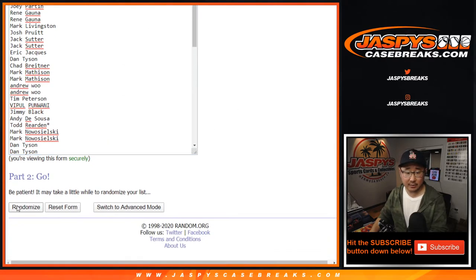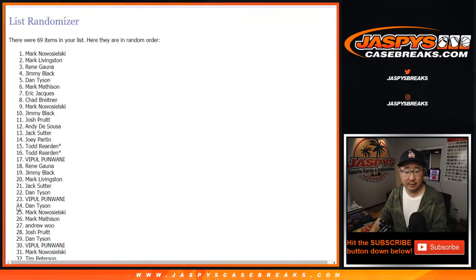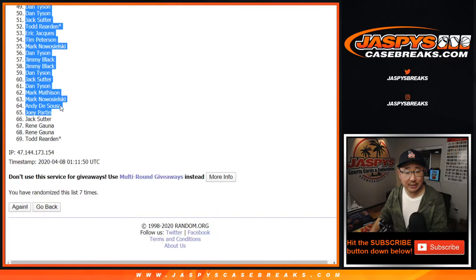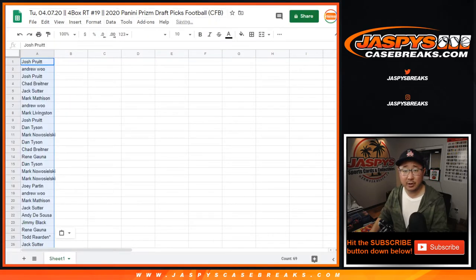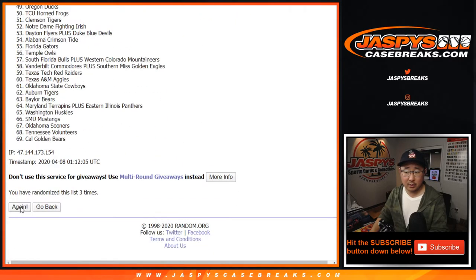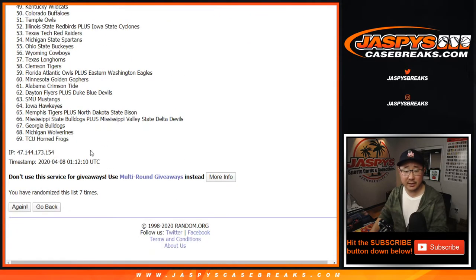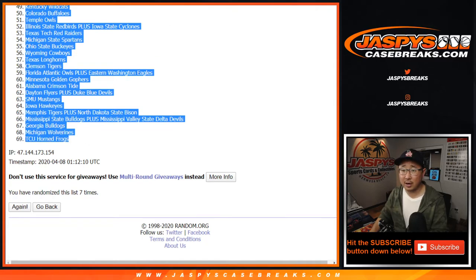Three and a four, seven times. After seven, we've got Josh down to Todd. Todd with that last button mojo star next to his name. Three and a four, seven times for the teams. After seven, we've got the Miami Hurricanes down to the TCU Horned Frogs.